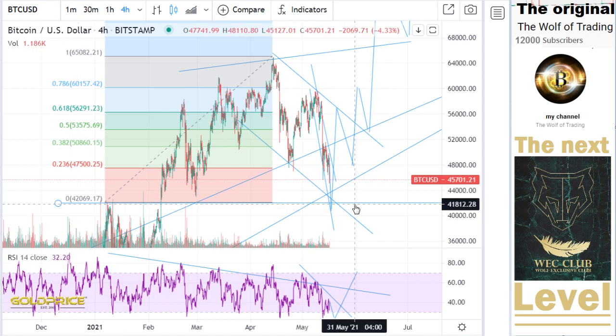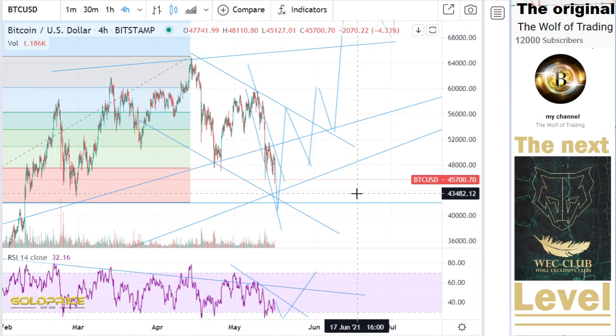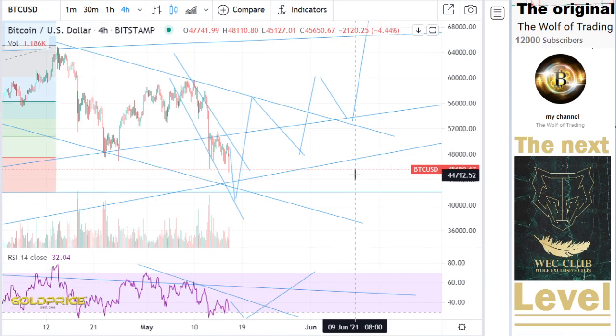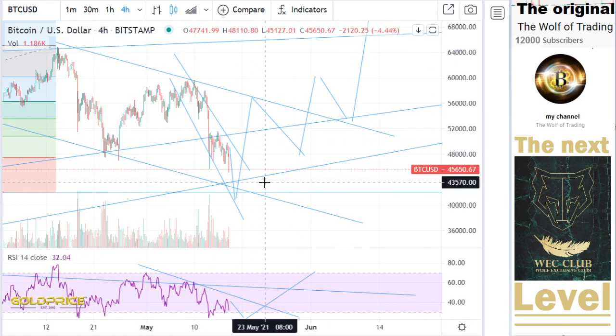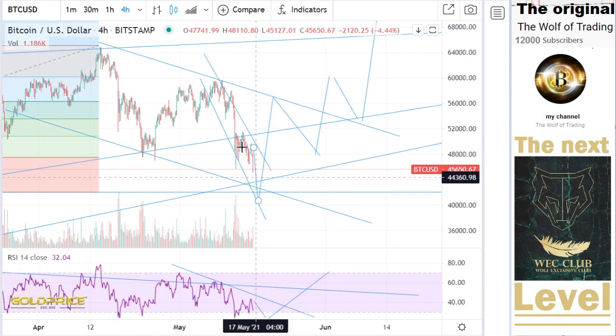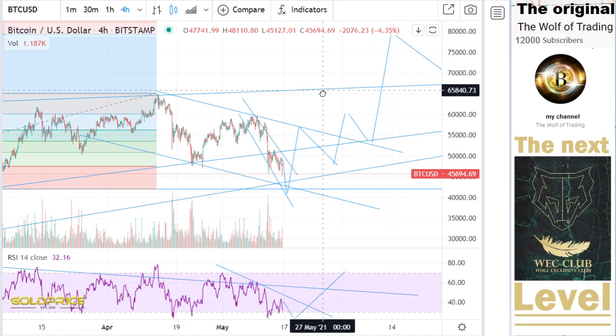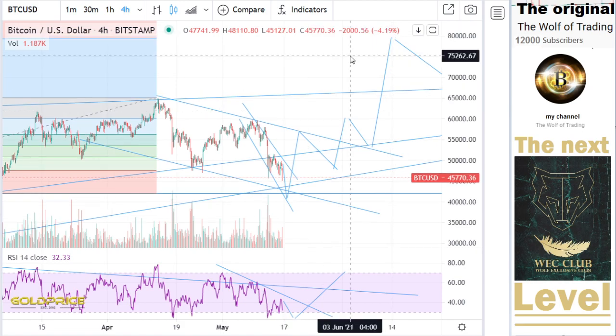If this is possible — yes, it is possible — because this formation is not finished. That means we will go here a little bit to the downside. I think $40,000, $41,000, $42,000. So now you know in which direction we can go. You can also look at this chart where I expected a direction to $80,000.